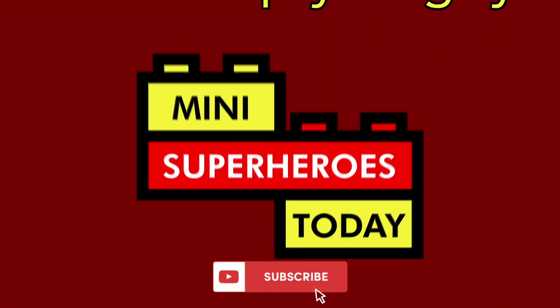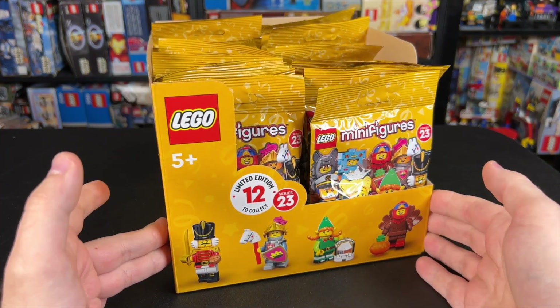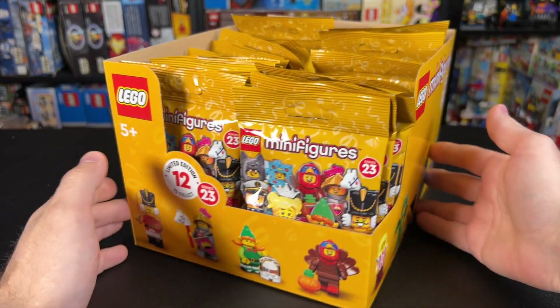What is up, you guys? This is Mini Superheroes Today. LEGO sent me the new CMF Series 23 minifigures to open up for you guys. I'm really excited to do that, and of course all thoughts in this video are my own.